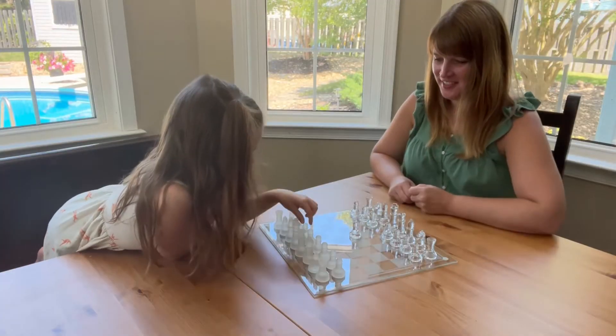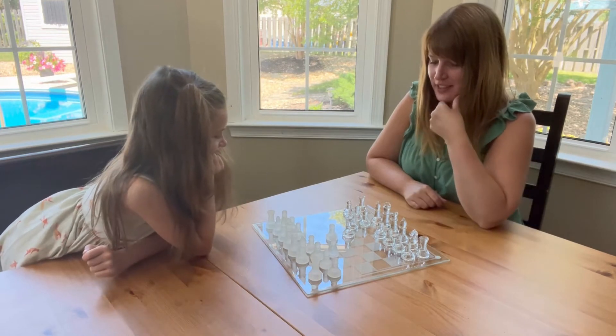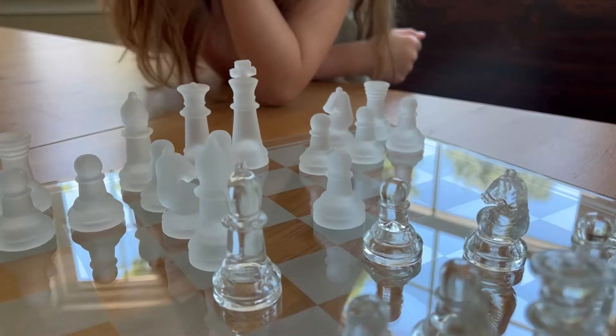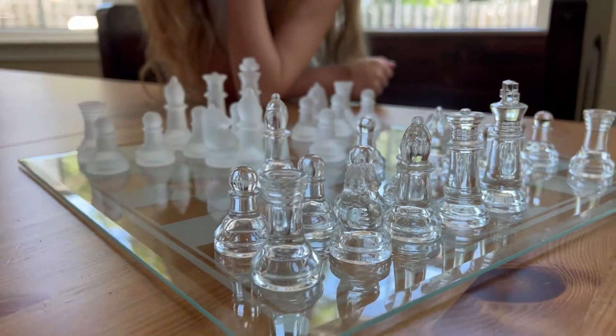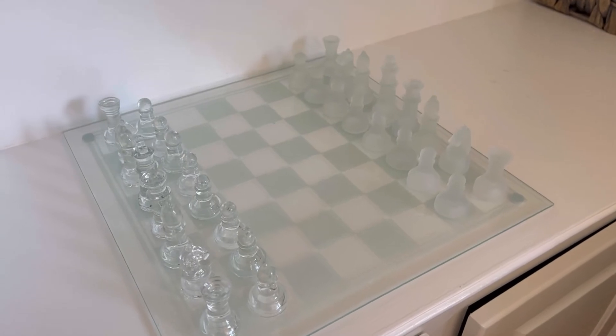A true collector's item at a very affordable and wallet-friendly price — your guests can't simply guess and won't believe the price of your expensive-looking chess set. Make it a centerpiece of your living room and flex it to your guests. Spark the interest of your kids with the sport of chess by playing with them on this modern-looking chess board.